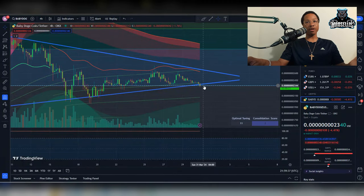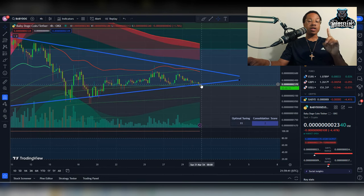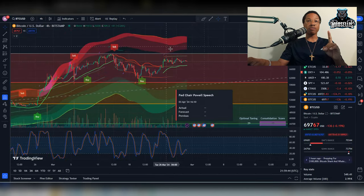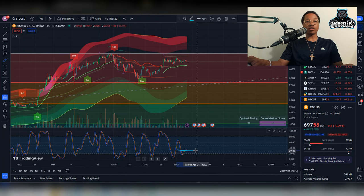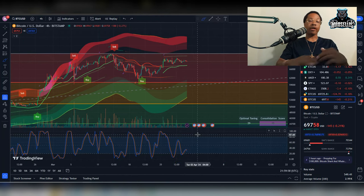Looking at Baby Doge and the Fibonacci retracement, we might be breaking down below that leading up to the speech. Bitcoin also looks like it might be going down leading up to the speech as well. It always has the possibility to not go down — you can look at the RSI, it could always cross right here and then go right back up, and then we could see increased buying pressure for Bitcoin.